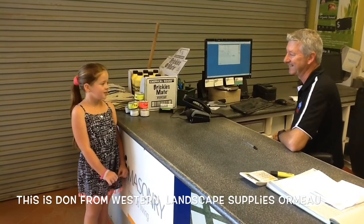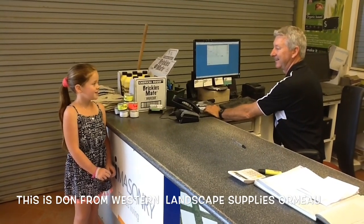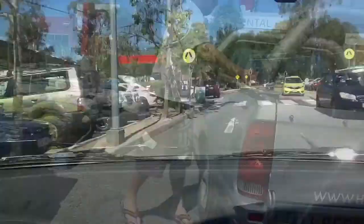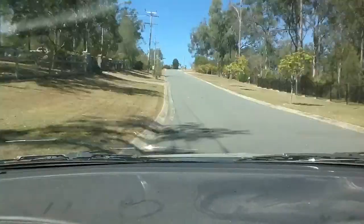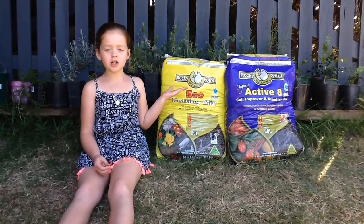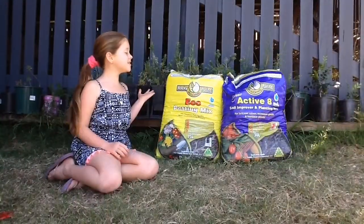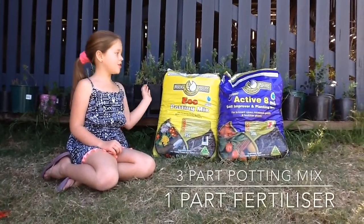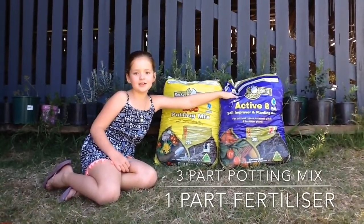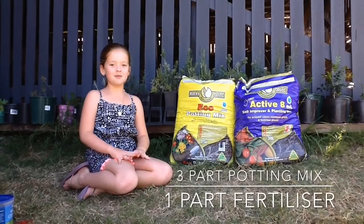Hello Daniela, how are you? Good, how are you? I'm good, thank you. Can I please get some of your eco potting mix and some of your Active Eight fertiliser please? Sure. I like to use Rocky Point mulching products because they are a local family business. We're going to mix three parts potting mix and one part Active Eight by Liza — this will make a really good mix that the plants will love.